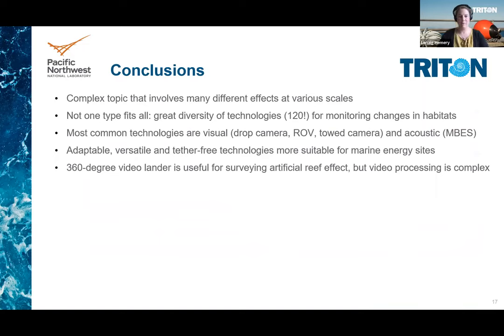As an overall conclusion, changes in habitat in relation to marine energy is a complex topic that involves many different effects at various scales. Not one single technology will enable monitoring all these effects at once — we identified 120 different technologies through our literature review. The most common technologies are visual, such as drop cameras, ROVs, or towed cameras, and acoustics, such as multi-beam echosounders or acoustic cameras. Adaptable, versatile, and tether-free technologies would be more suitable for marine energy sites. Despite the complexity of video processing, a 360-degree video lander is a useful technology for surveying the artificial reef effect.